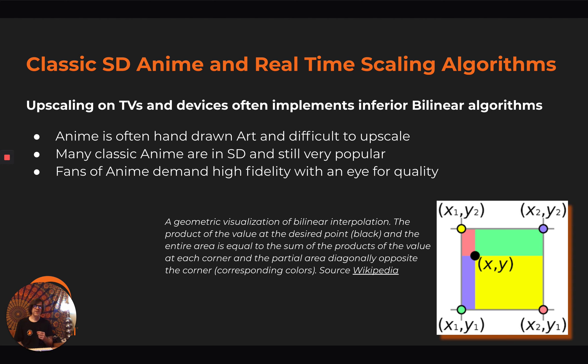Classic standard definition anime from DVDs often gives real-time scaling algorithms a great challenge, and usually they're going to be bilinear on a TV. This is a challenge with anime because it's often hand-drawn art and difficult to upscale. Many classic anime are in standard definition still and very popular, which compounds the problem. Fans of anime are very demanding of high fidelity and have an eye for quality above other genres of video content, from what we've seen.